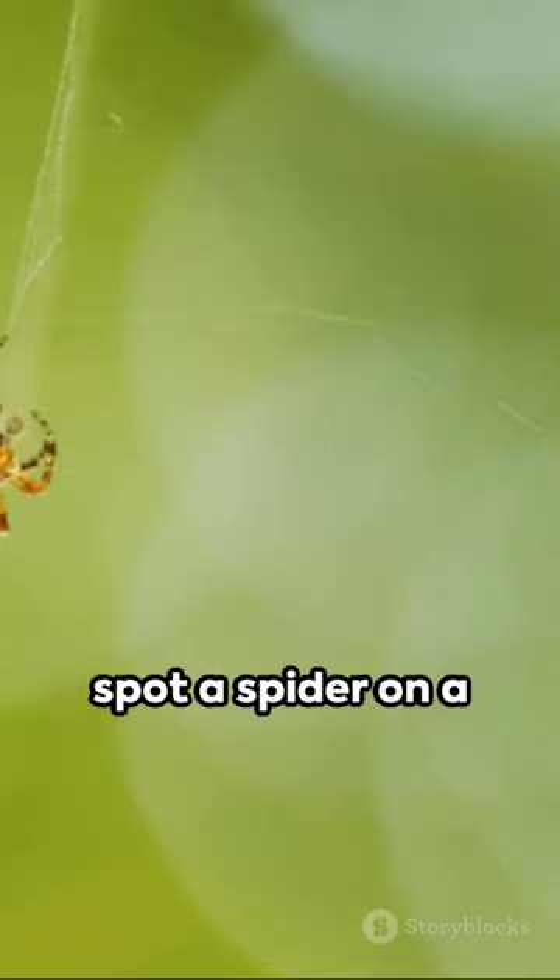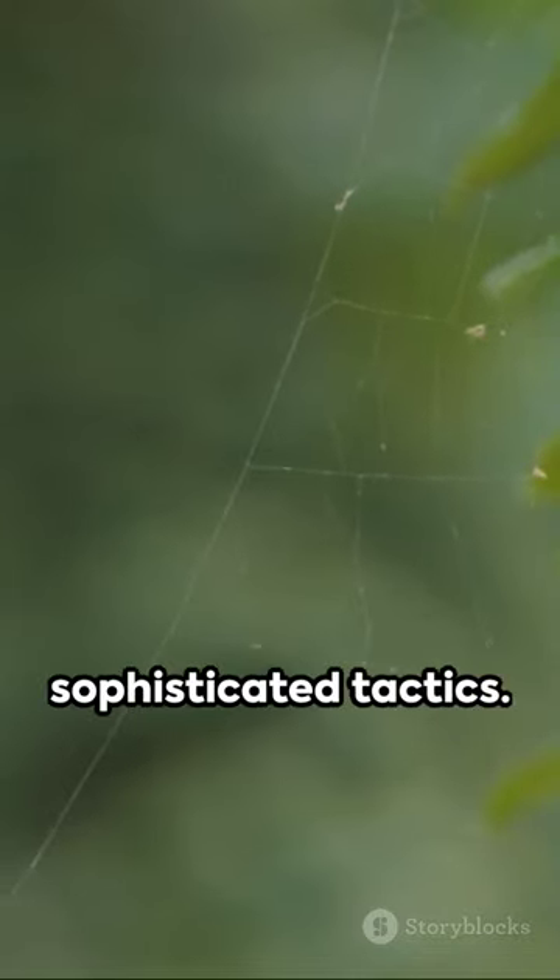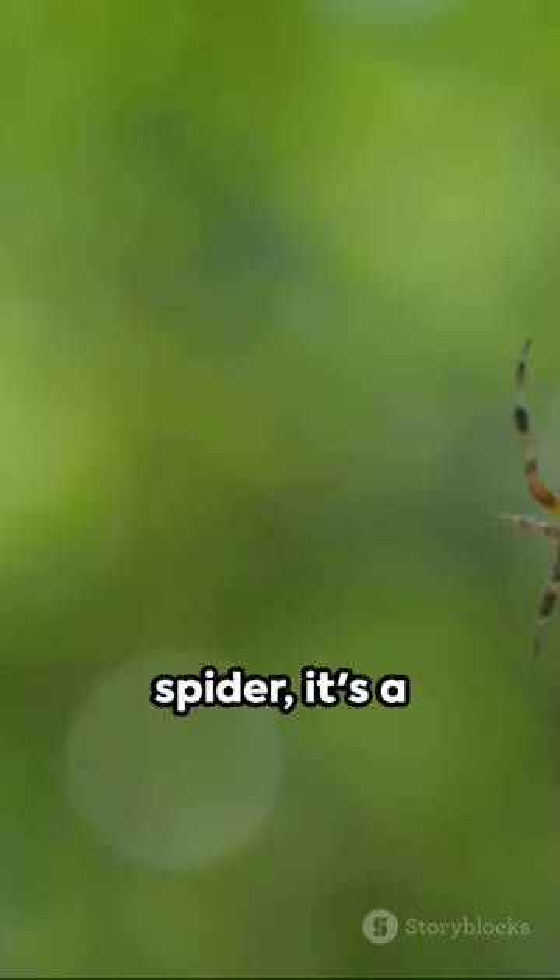So, next time you spot a spider on a flower, take a moment to appreciate the armed spider's sophisticated tactics. It's not just a spider.